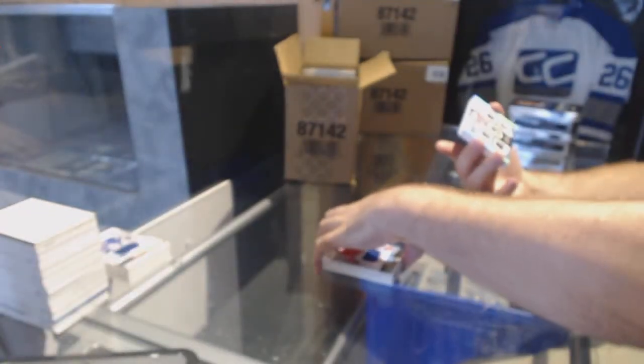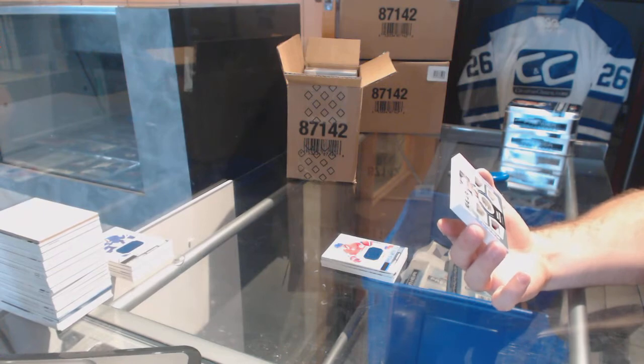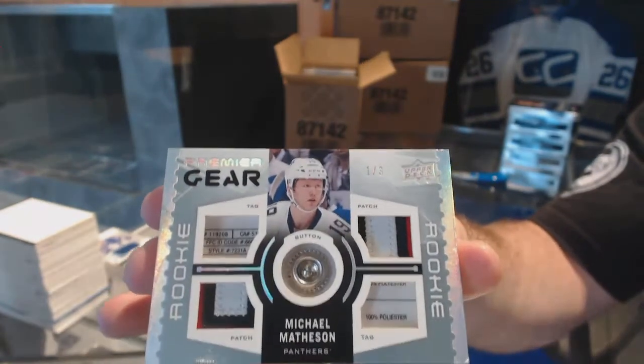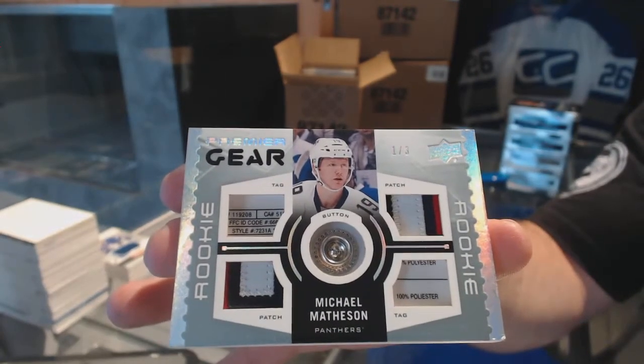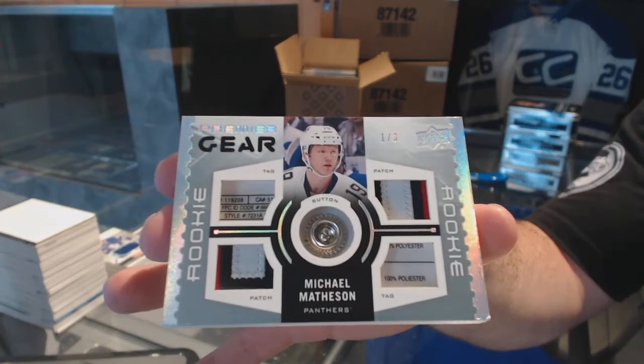Number 1 of 3 — Premier Gear, which is tag-tag, patch-patch, button — for the Florida Panthers, Michael Matheson. Michael Matheson out of three.